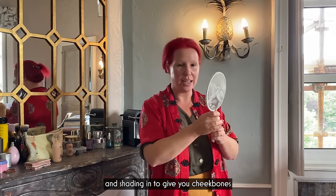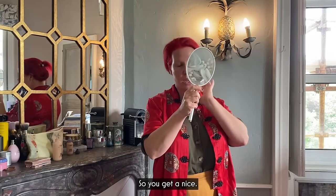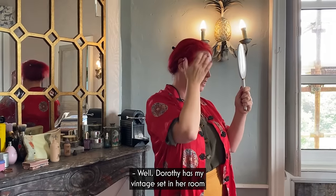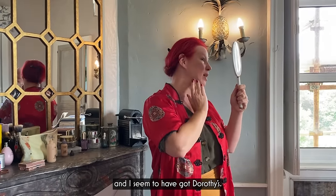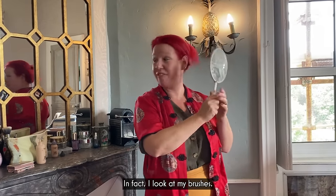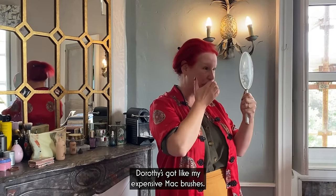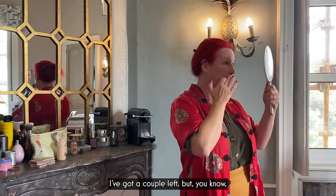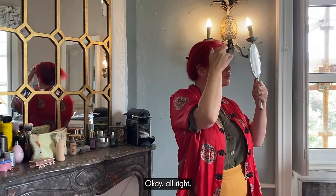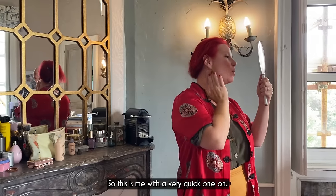For anyone who doesn't know, shading creates contours — it gives you cheekbones, and they often put it around the jawline so you get a nice shape. That's a nice mirror. Dorothy has my vintage set in her room and I seem to have got Dorothy's mirror. Dorothy's got my extensive matte brushes — she loves a bit of makeup. I've only got a couple left. So, this is me with a very quick layer on.